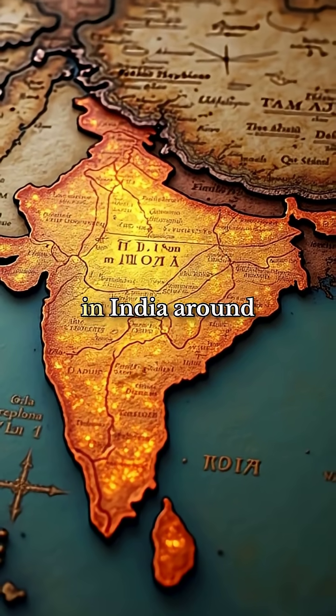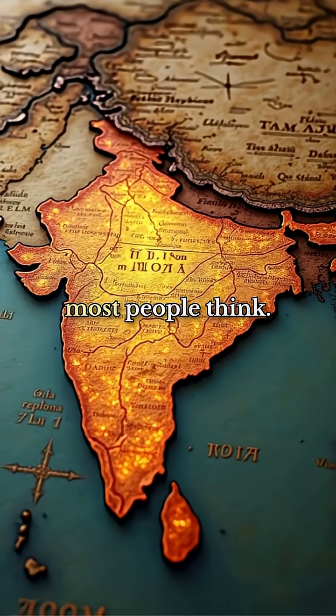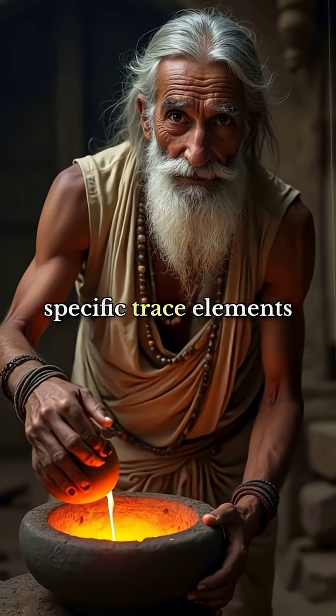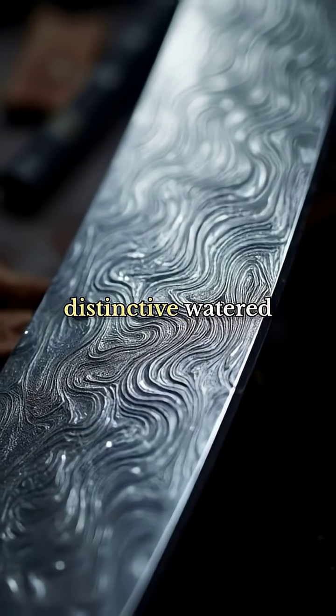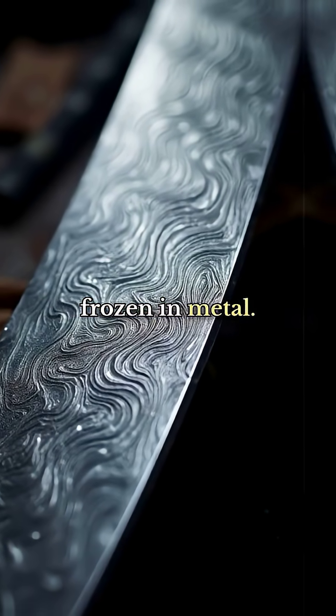The real Damascus steel originated in India around 300 BCE, not Damascus as most people think. Indian smiths discovered that mixing high-carbon steel with specific trace elements created these miraculous blades. They called it wootz steel, and it had a distinctive watered pattern that looked like flowing water frozen in metal.